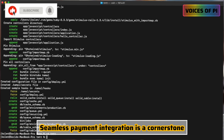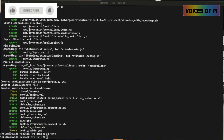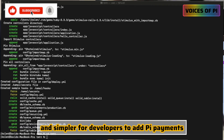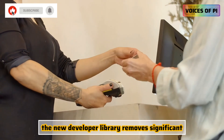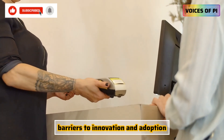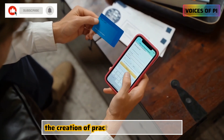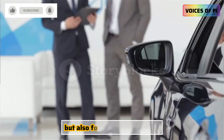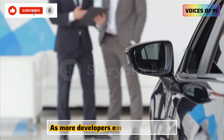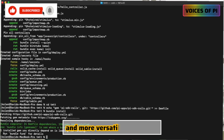Seamless payment integration is a cornerstone for expanding the PI ecosystem and unlocking its full potential. By making it faster and simpler for developers to add PI payments to their applications, the new developer library removes significant barriers to innovation and adoption. This streamlined approach accelerates the creation of practical, real-world utilities and fosters a more vibrant and interconnected community. As more developers embrace these tools, the PI ecosystem is poised to grow stronger, offering users a richer and more versatile experience.